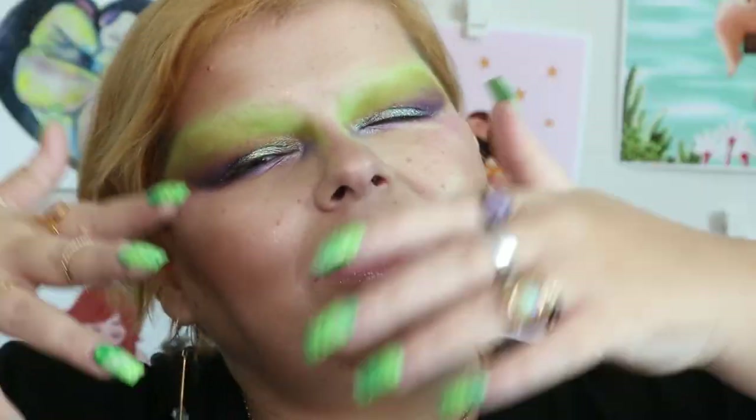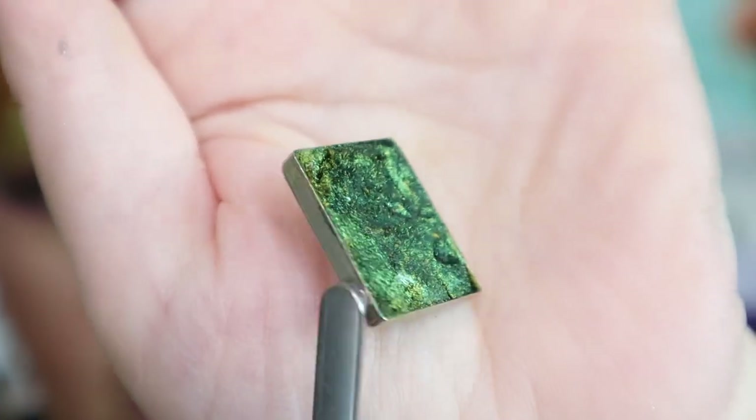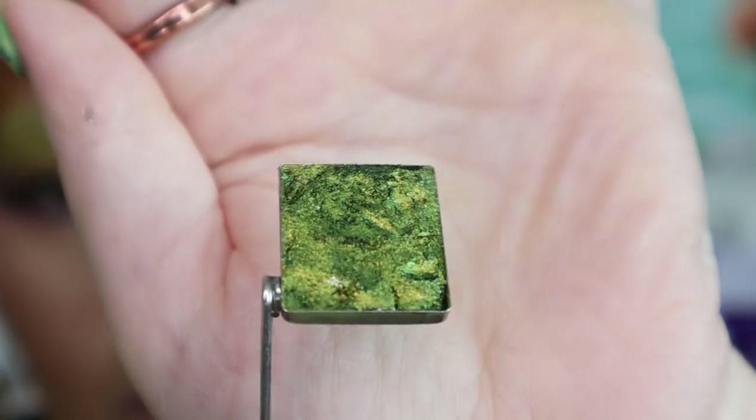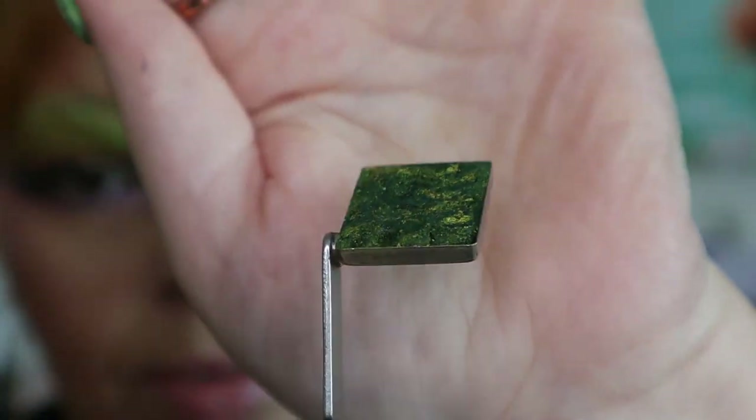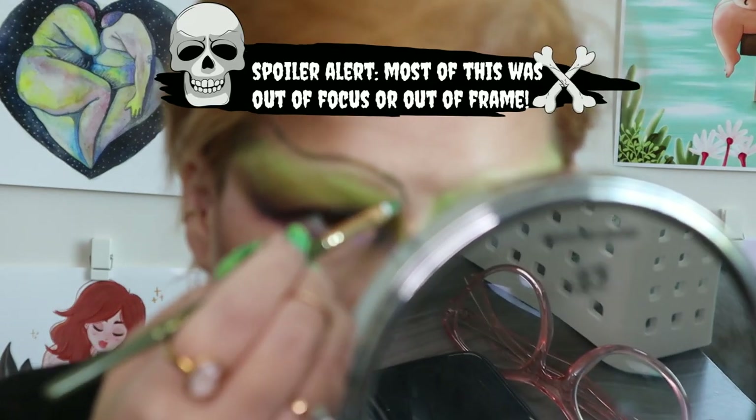If you haven't been here before, I'm a person that really likes doing weird and fun brows and really playing with stuff — using my face as a canvas. So what I'm going to do is use a little Duraline and mix up a little liner and do something with Patina. My Patina is a little broken up, so don't judge her — but this is Patina. Just fucking beautiful. Spoiler alert: most of this was out of focus or out of frame.